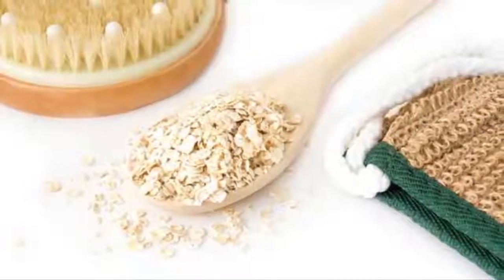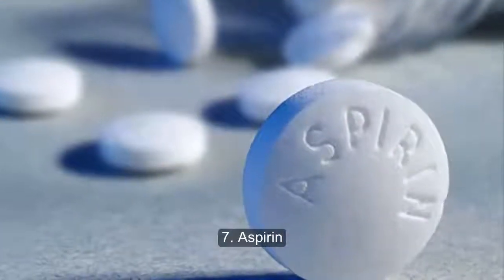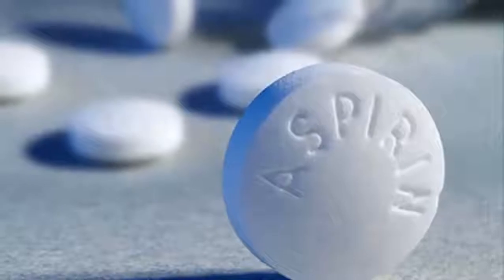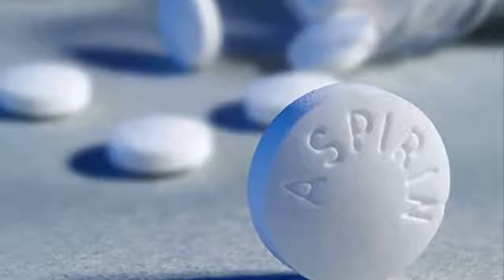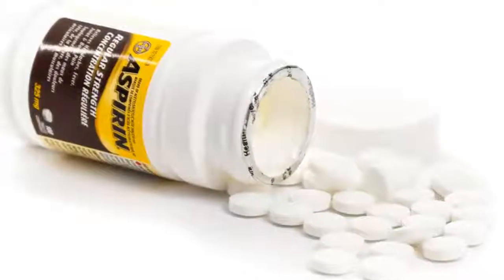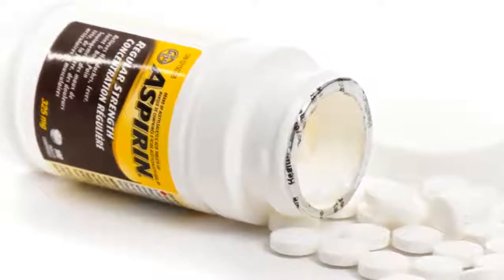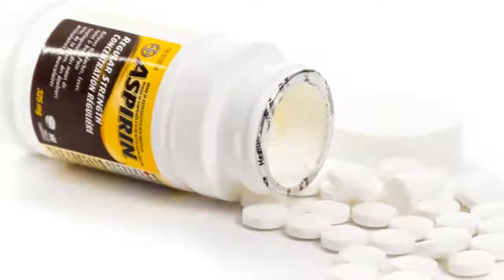Seven: aspirin. Since aspirin is an anti-inflammatory, your go-to for headaches could also help relieve some of the swelling in your bug bite. Dr. Joshua Zeichner, director of cosmetic and clinical research in dermatology at Mount Sinai Hospital in New York City, says the best way to use this common home remedy is by making a paste and applying it topically. How to use it: crush up an aspirin and dissolve with a little bit of water to turn it into a paste, then apply topically to the bite.